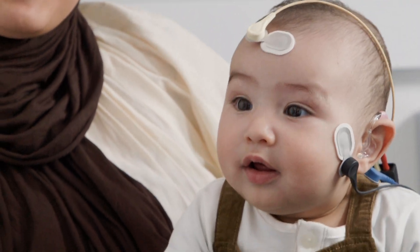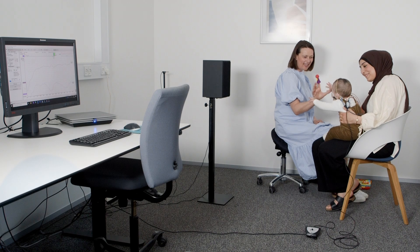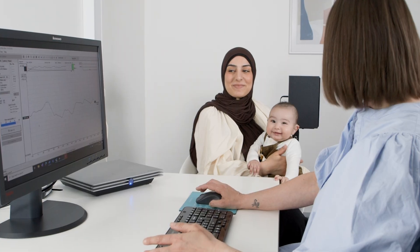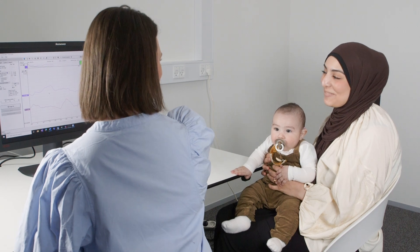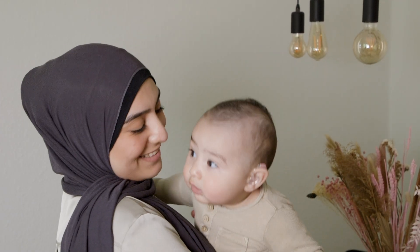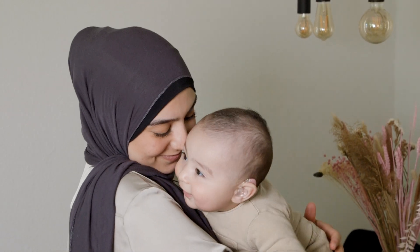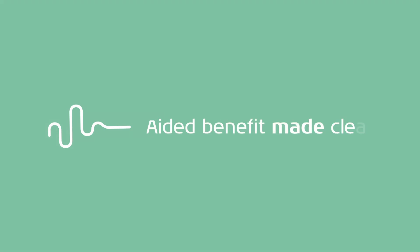The Eclipse Aided Cortical Module gives you valuable information for helping children with hearing loss. Use your new knowledge to counsel the child's parents and to validate that the hearing devices are helping as intended, giving your youngest patients the best chances at growing up hearing the voices of their loved ones. We say it is Aided Benefit Made Clear.